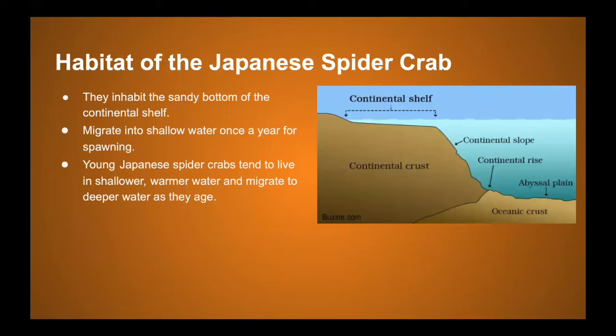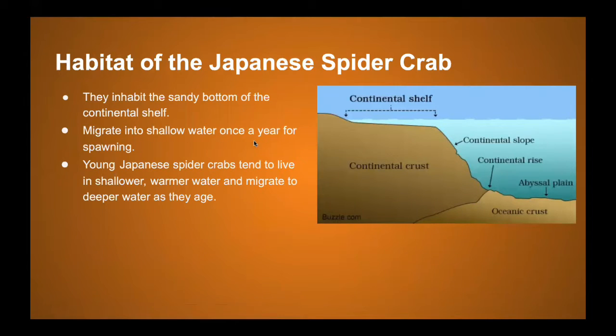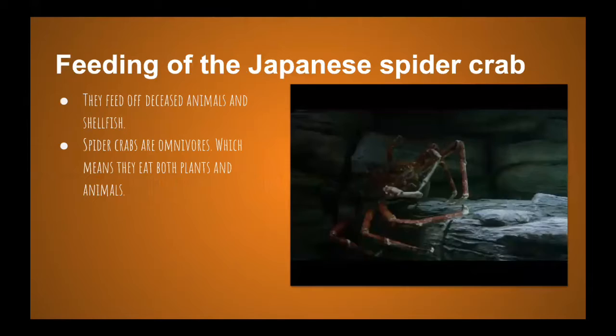They inhabit the sandy bottom of the continental shelf — there's a picture here on the right. They do migrate into shallower water once a year for spawning, which is when they lay eggs to reproduce. Once the babies are born they stay in the shallow, warmer water, then migrate to deeper water as they get older.